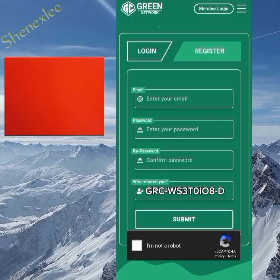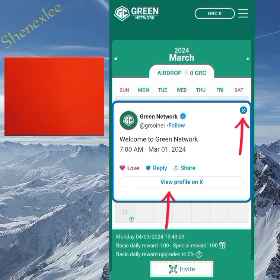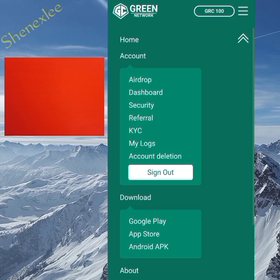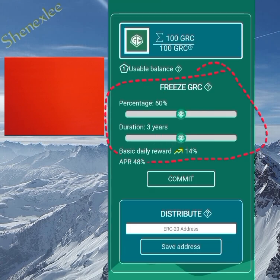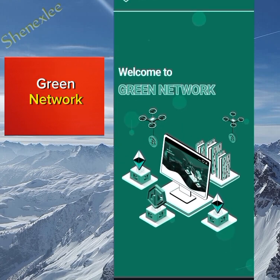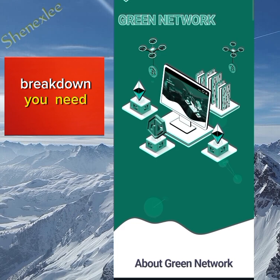What up, what up guys. On this channel we talk about crypto mining, crypto airdrops, and other investments based on crypto. But these are not financial advice — it's just to find a way to make money together online. In this video I want to discuss the Green Network and I'll be giving you the breakdown you need.